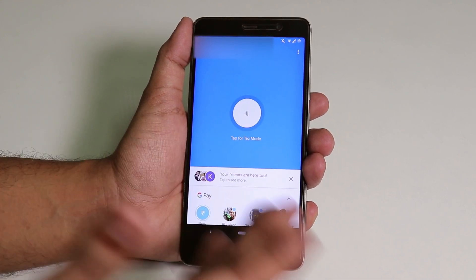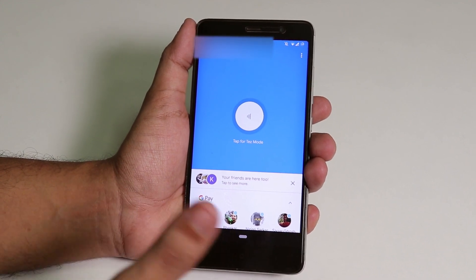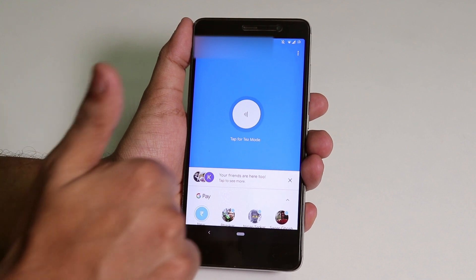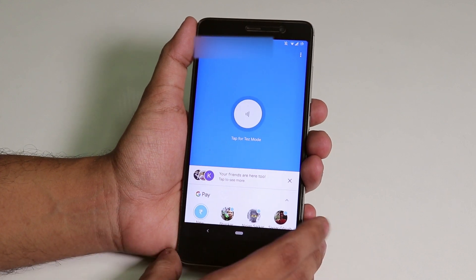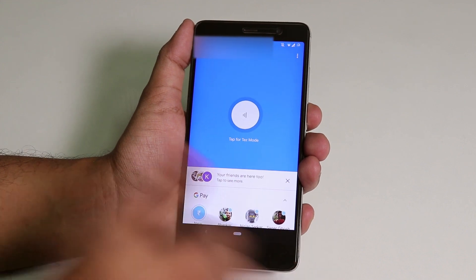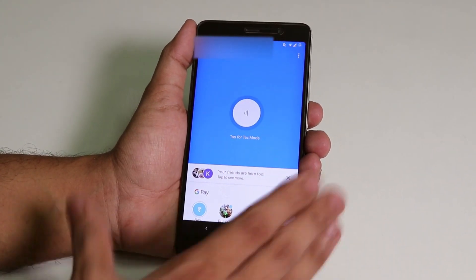Just flash it with the latest official TWRP recovery on your Redmi Note 3 and it should work super fine. That's pretty much it. Thank you so much for watching, this is Tito from KDNTX signing off. Subscribe to the channel if you haven't yet, give it a thumbs up if you liked this video, and I'll see you in the next one — bye!